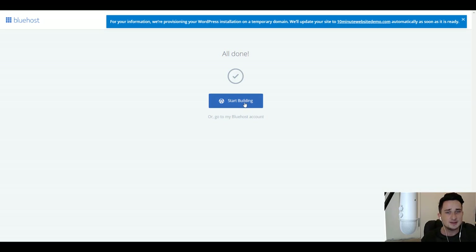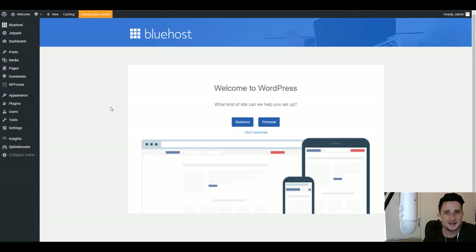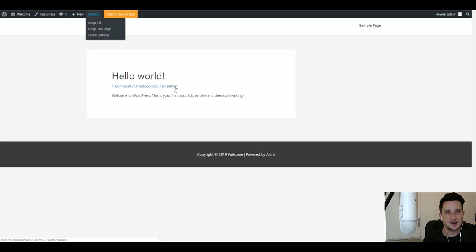Now let's click 'Start Building' — that's going to take us to WordPress. We've been taken to the WordPress dashboard, and we can take a look at our website. It's not going to be anything special just yet because we haven't really done anything — as you can see there is nothing to it.